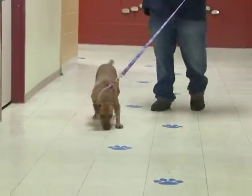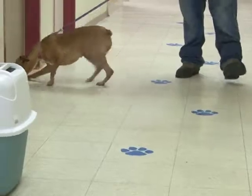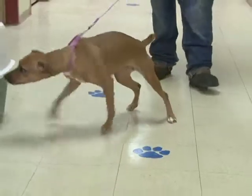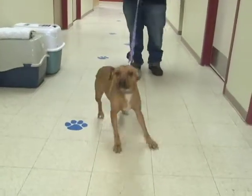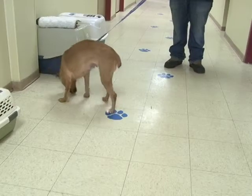She will need some house training work apparently. She would do well with kids and other small dogs. Crates frighten her, but she loves to run and play in open areas. She loves to explore and she's very curious about the world around her. She's very, very cute.